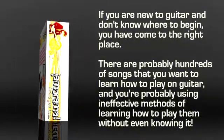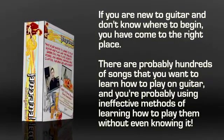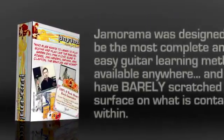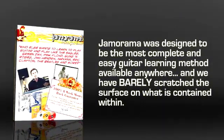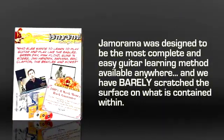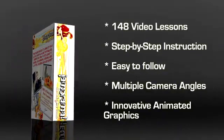There are probably hundreds of songs you want to learn how to play on the guitar, and you're probably using ineffective methods of learning how to play them without even knowing it. Jamarama was designed to be the most complete and easy guitar learning method available anywhere, and we have barely scratched the surface of what is contained within, because this multimedia course also includes 148 step-by-step video lessons.